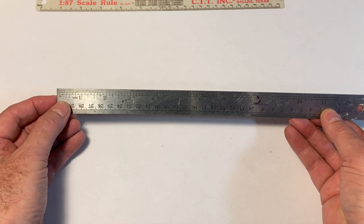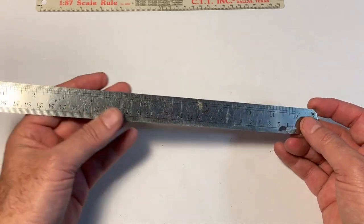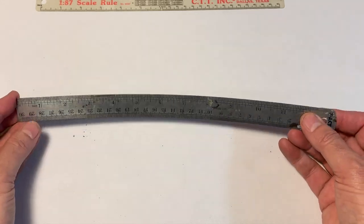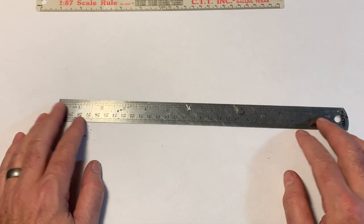In O scale I can just use a regular imperial unit ruler because a quarter inch equals a foot — it's really easy to do the math. An eighth of an inch is six inches, a sixteenth is three inches, and so on. I prefer a metal straight edge because it comes in really handy for when you need to cut things and shape things, not just measure things. That's number 10: a scale ruler.